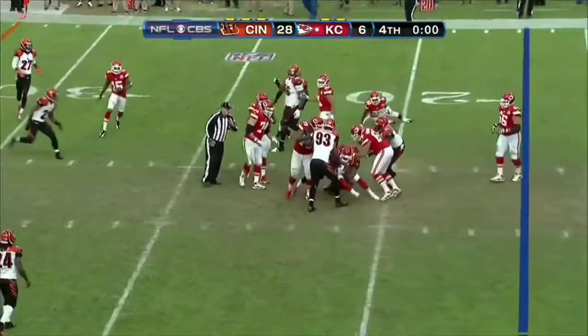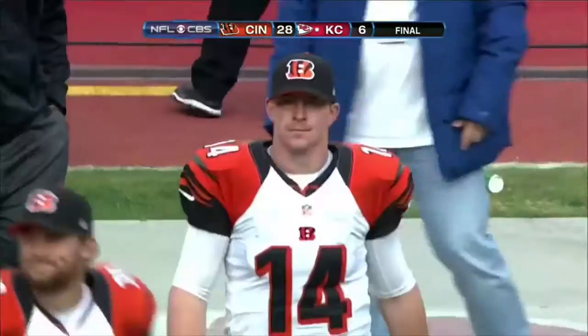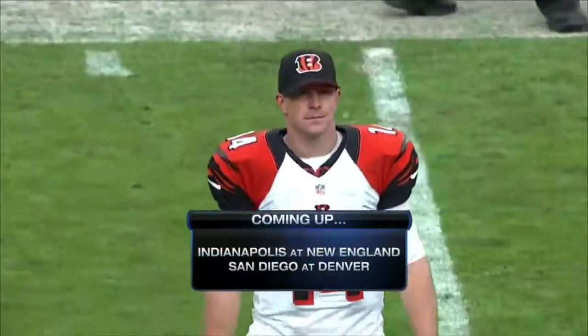On play action, drone takes it and that'll wrap it — here come the boos from the few remaining here at the stadium. Final score: Bengals 28, Chiefs 6. Coming up next, Game 2 of the NFL on CBS.